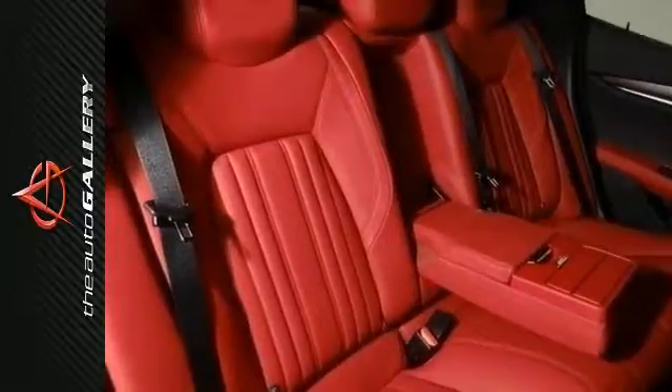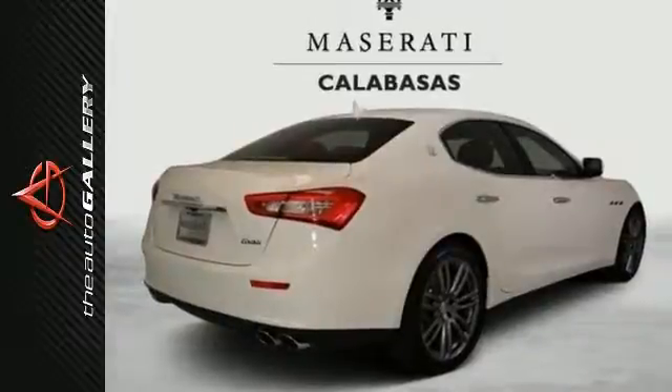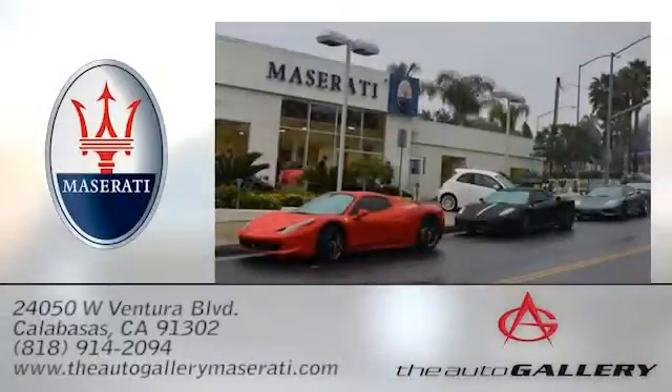Please verify any fresh information in question at the McLaren Maserati Calabasas dealership — The Auto Gallery Maserati, 24050 West Ventura Boulevard in Calabasas, California.